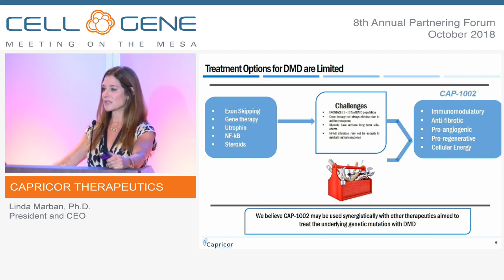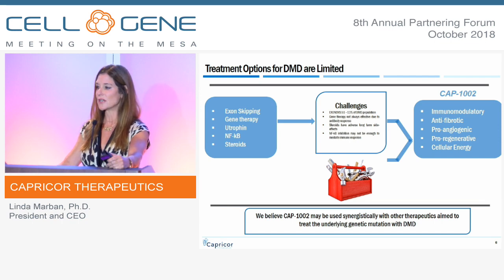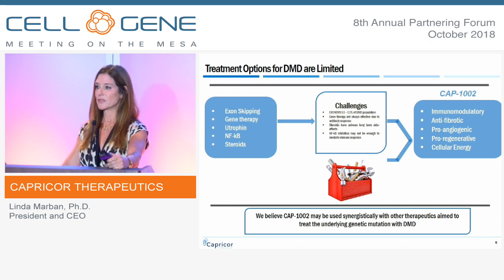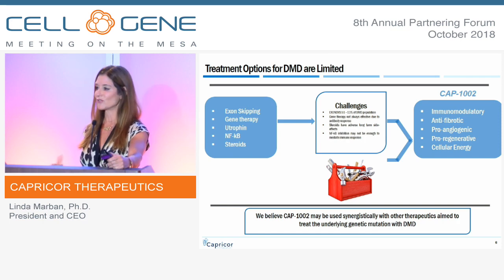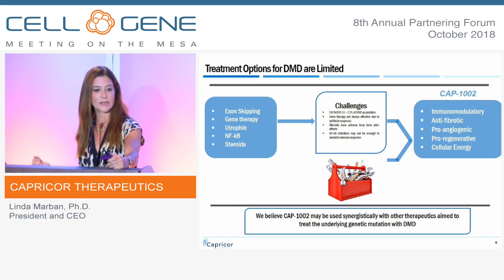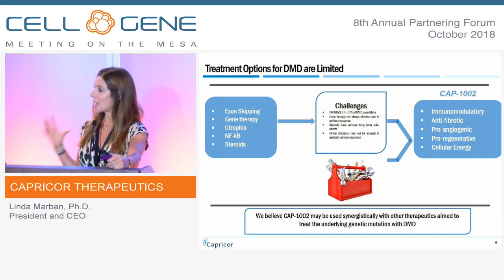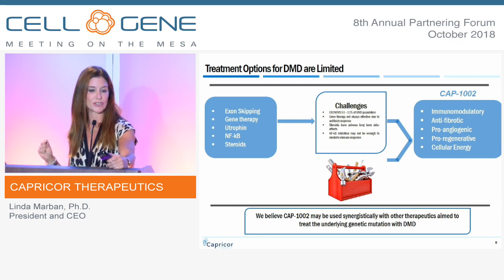Duchenne muscular dystrophy is one of those diseases that was very much unheralded until recently. These boys and young men lose milestones throughout their lives rather than gain them, and typically expire sometime in their 20s — a timeline extended enormously by the use of steroids. What's really exciting now in the field is the opportunity for disease-modifying activity using gene therapy. That doesn't mean the disease is cured — it means we can modify it. There's still room in the toolbox for other therapeutics, and we believe CAP-1002 will work adjunctively with the gene therapies.